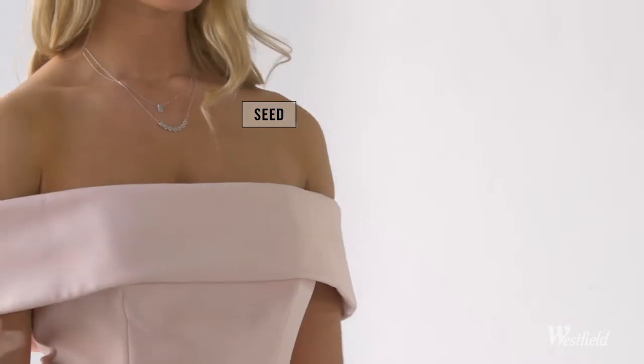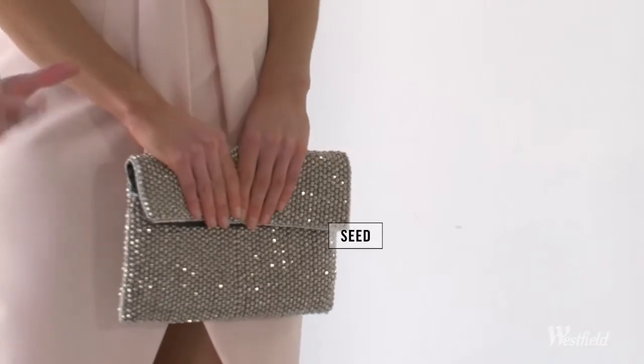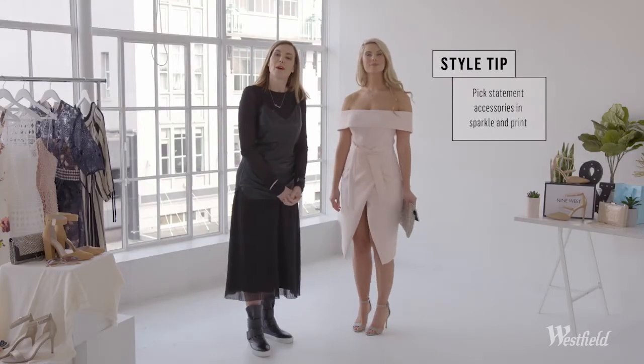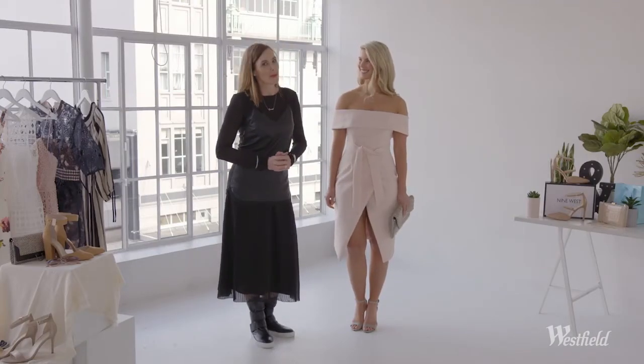Off the shoulder is a really modern look this season and it's a great way to show a little bit of skin without showing too much. Obviously we can make a great statement with our accessories. This is a great little dress that will see you through the party season and beyond.